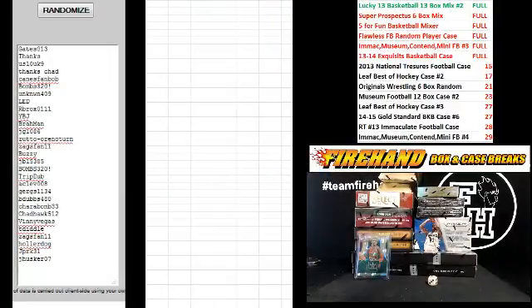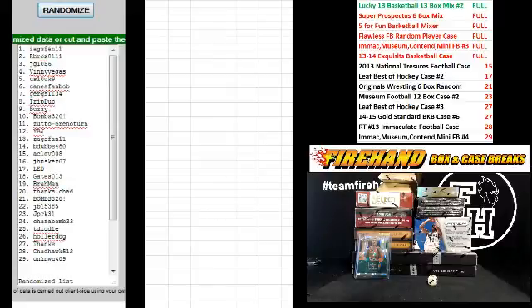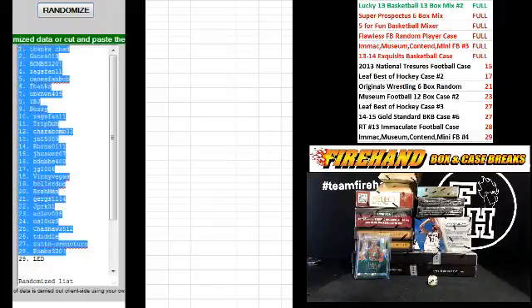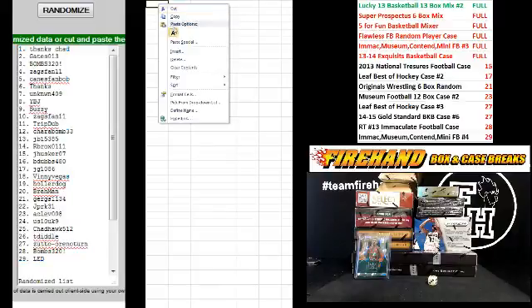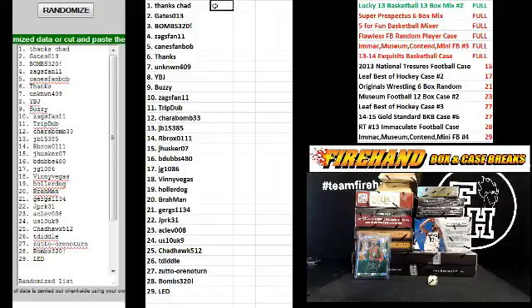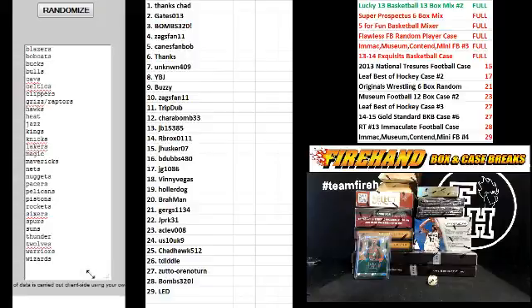Starting with Gates 013 on the top and J Husker 07 on the bottom. Good luck. One, two, three, four, and five. Thanks Chad — number one. LED, number 29. On the teams: Blazers and Wizards, top and bottom.